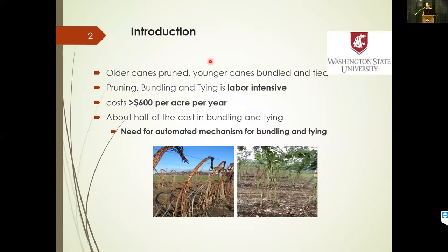I don't think we need a lot of introduction in terms of why this is important. What I've heard from a lot of growers around here and in other states is that pruning, tying, and bundling of canes in red raspberries and other cane berries is a really labor-intensive task. Automating or mechanizing that operation would help a lot in terms of dealing with the shortage of labor, increasing profitability, and the long-term sustainability of the industry here in Washington and certainly other states around the country.